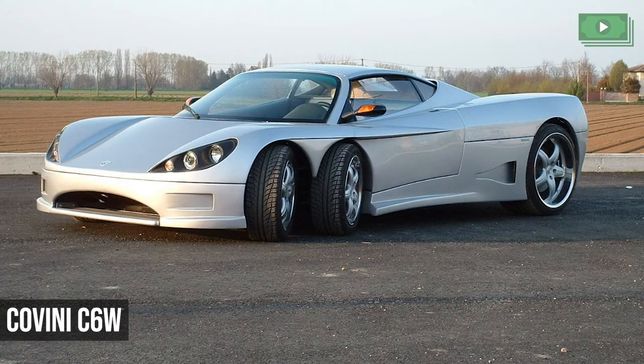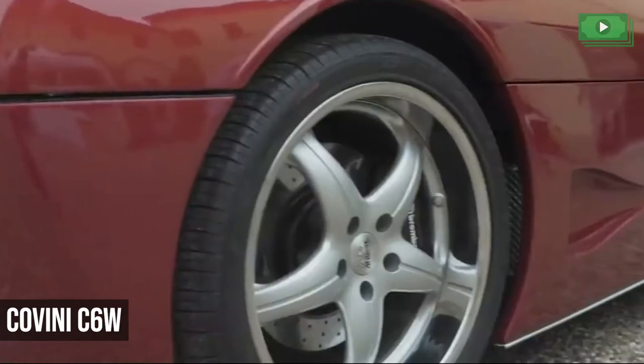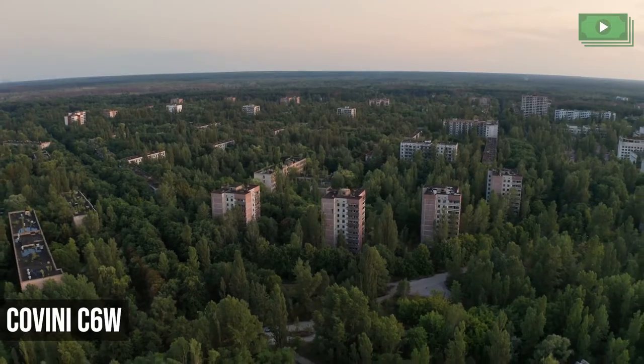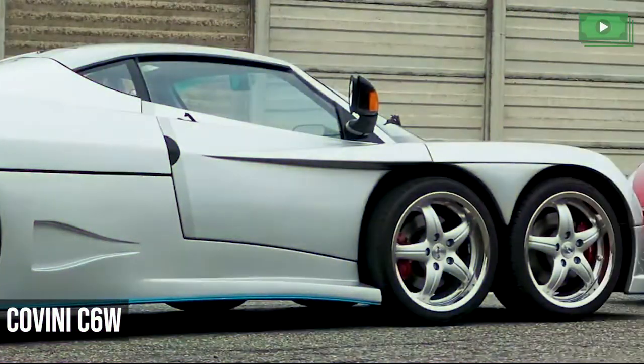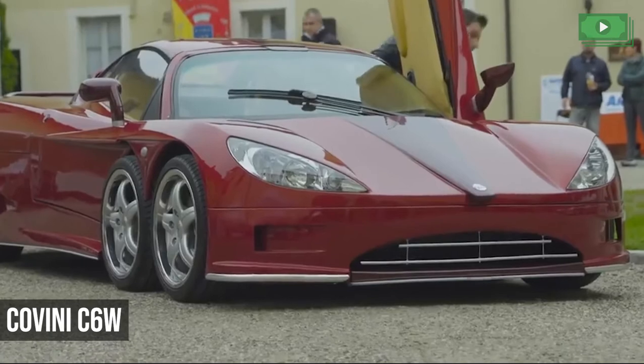Number 4: the Covini C6W at $640,000. To be fair, there's nothing wrong with its bodywork, but the extra set of wheels on this Covini have it looking like it just crawled out of a river in the Chernobyl exclusion zone. But if you can look past its ugliness, the Covini actually produces a fun 434 horsepower and a top speed of 186 miles per hour.